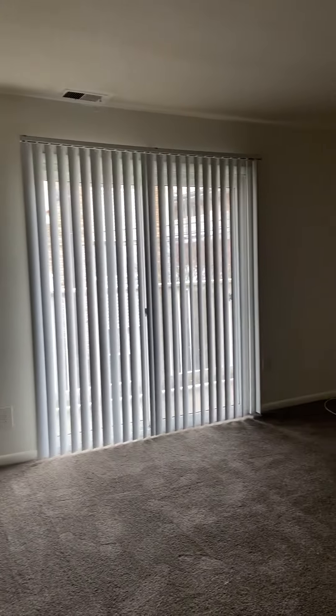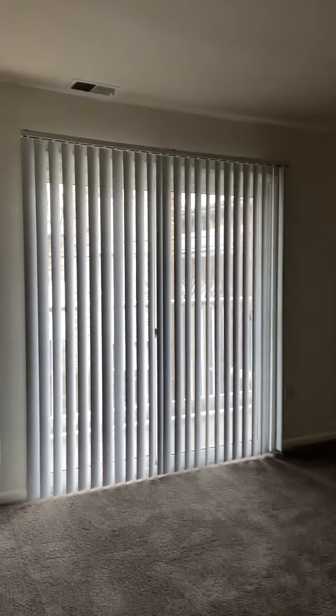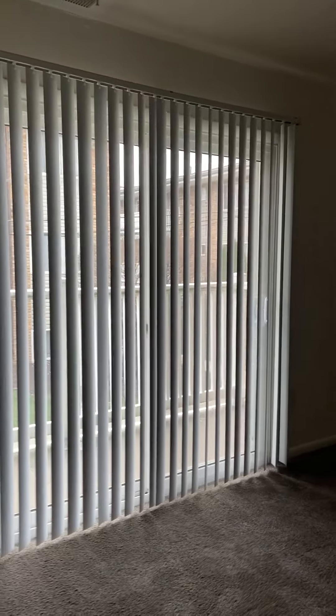We are here at our standard two-bedroom unit at our Champagne House location. When you first come in through the front door, it's going to be the living room area. You do have your double doors — sliding doors — that lead out into a balcony area.